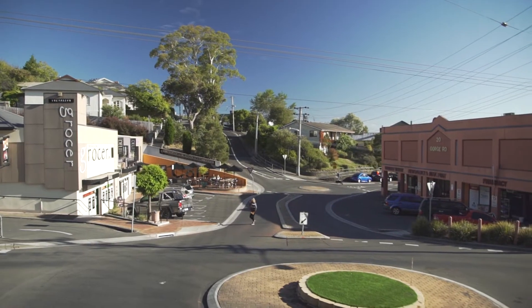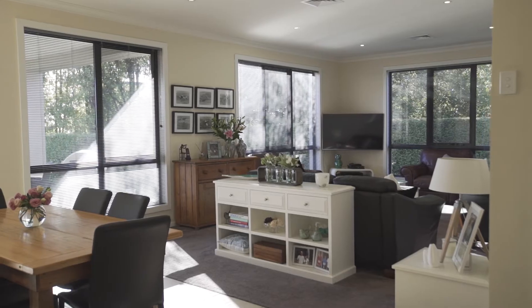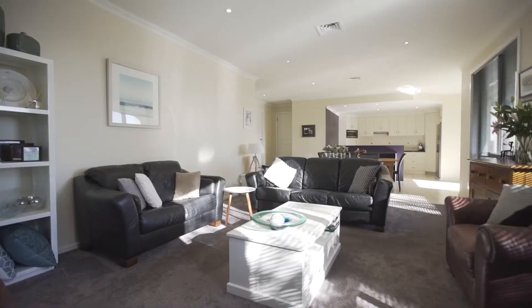Trevallon has always been popular with buyers due to its many conveniences and easy access to the Trevallon Reserve, and this home in Kimberley Court is sure to be no exception. Located at the end of the cul-de-sac, this will be a place you will love to come home to.